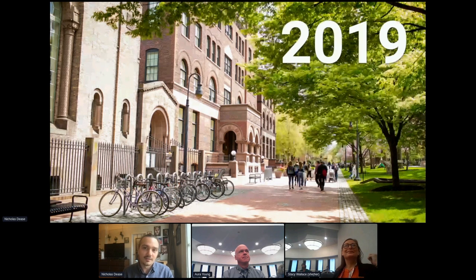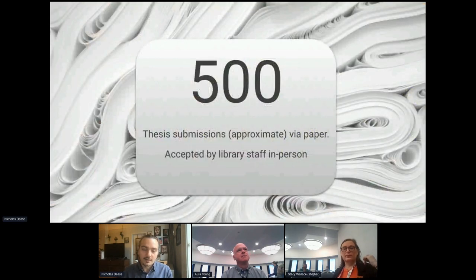One thing to note is they had very limited metadata — usually just the essentials like title, author, year, and related academic department. Before the pandemic, we had an average of about 500 thesis submissions at the end of every spring semester. This would usually happen in a short time window, and we needed to solicit help from faculty librarians and staff in order to handle these big spikes in activity.